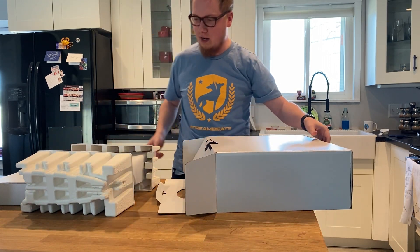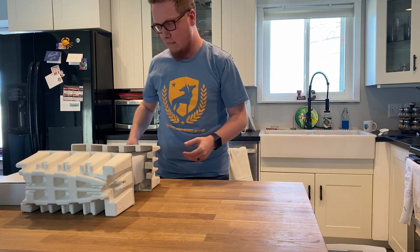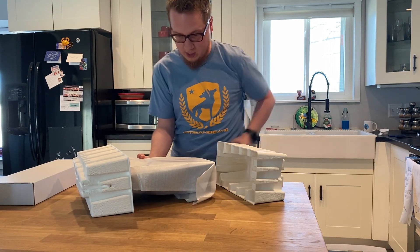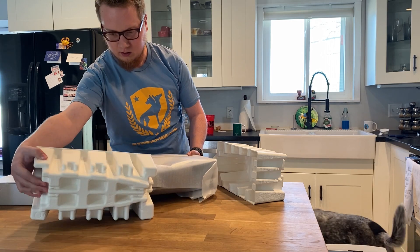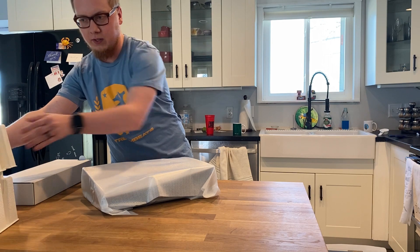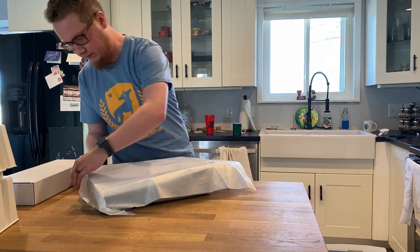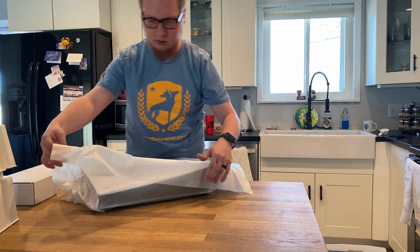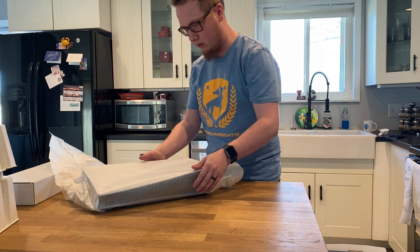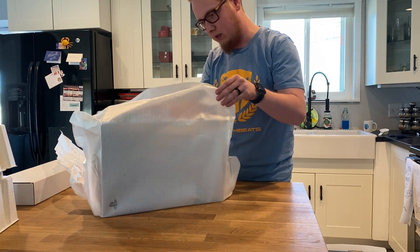All right, let's keep going. The big ribbing - oh my gosh, this thing is kind of heavy. Okay, there we go. Gotta be gentle with it, just a little bit. Oh my gosh, this thing is massive.